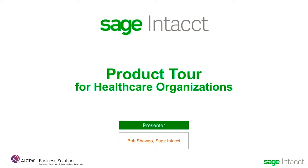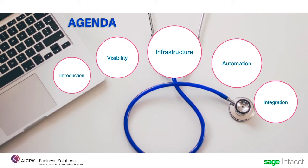Welcome to the Sage Intact product tour for healthcare organizations. I'm Bob Shago, and I work in Sage Intact product marketing. Today we're going to look at why Sage Intact has made big differences in the financial health of growing companies by diving into the product and looking at a few of the ways Sage Intact brings visibility and productivity to the financial team. We aren't going to cover every area today, but rather stick to those areas of general interest to most healthcare companies.